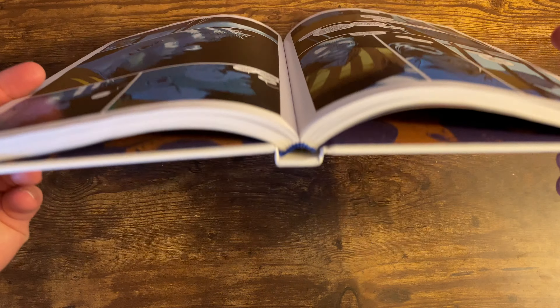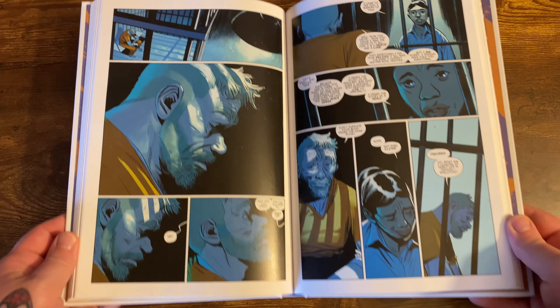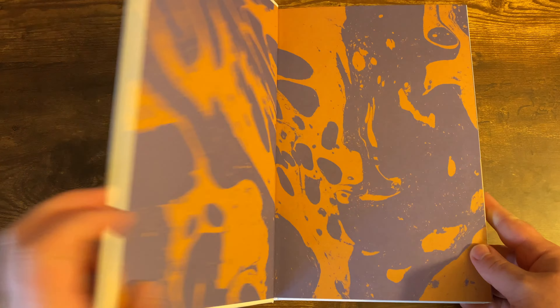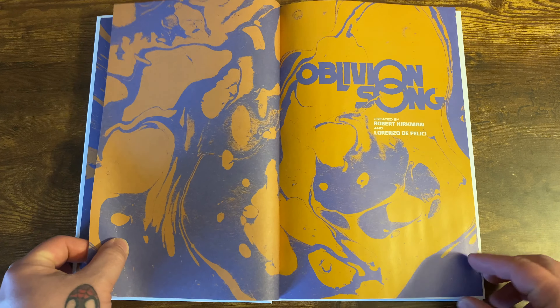A decade ago, 300,000 citizens of Philadelphia were suddenly lost in Oblivion. Just a quick look at the binding — it is sewn binding, which is great. There's basically no gutter loss in this book, which is fantastic.